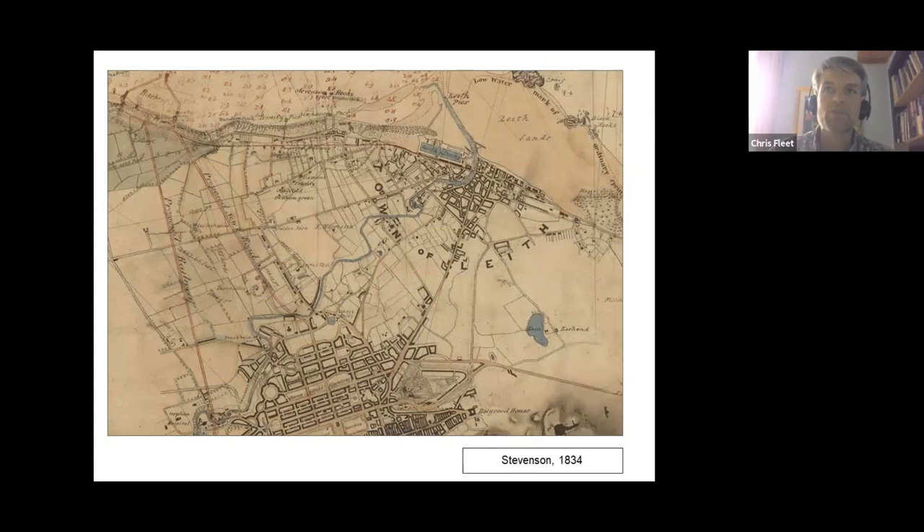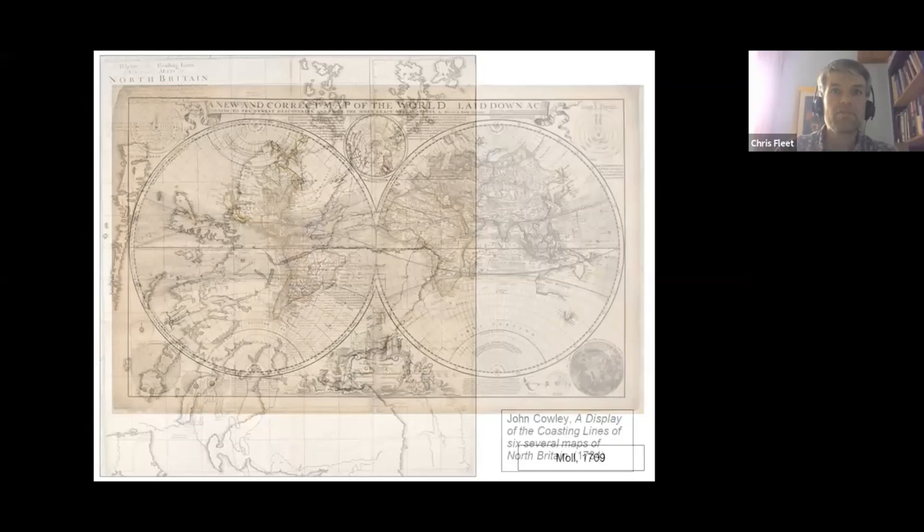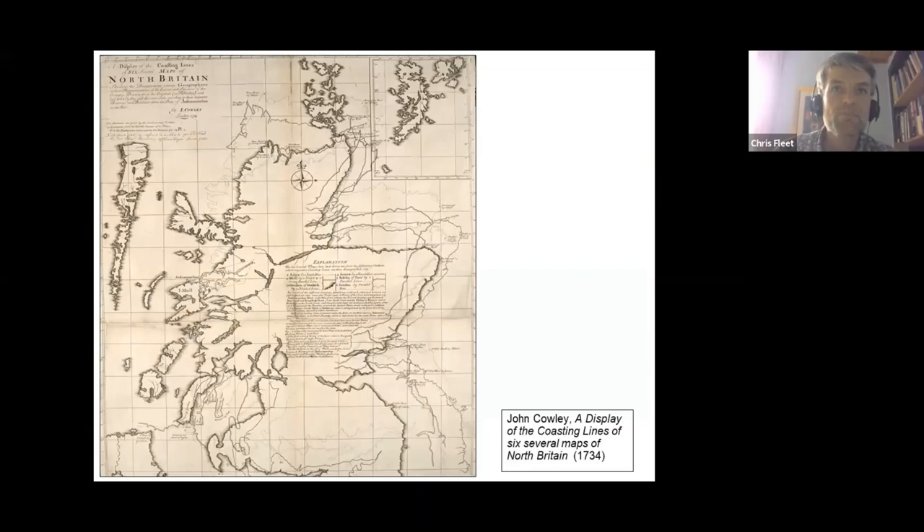Of greater importance still, the form and content of these maps reflected a new set of cultural values. Not only did the world assume a new geographical shape through maps, but the way this world was presented on the printed page changed. John Cowley highlighted what was perceived as a growing problem of how uncertain the geography of Scotland was in this map of 1734, with its six different outlines of the country. Increasing the accuracy of measurements in the Enlightenment became an essential indicator of cartographic progress, along with an increasing emphasis on original survey, more precise instruments, and more detailed mapping as ends in themselves.